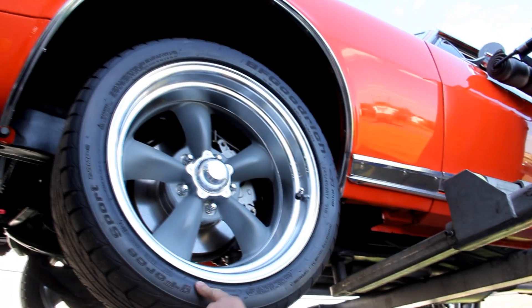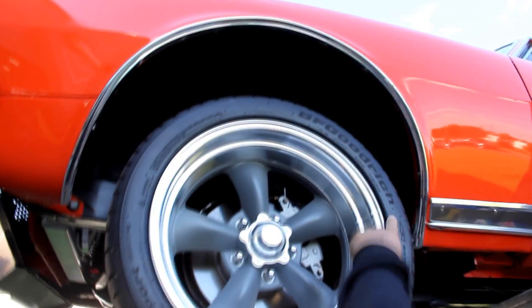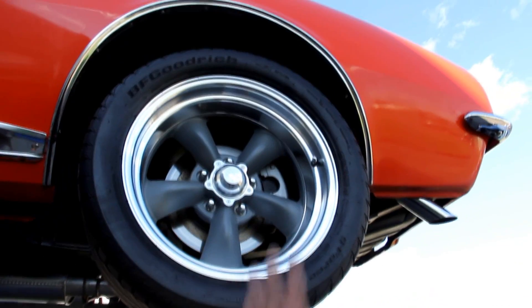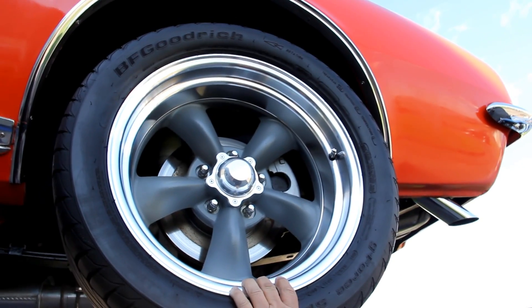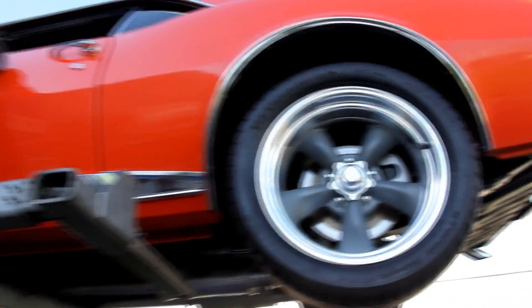We've got BFG G-Force Sports — 245/40/17s up front on good-looking American Racing rims. Out back, same good-looking tires and rims, 275/40/17s. Let's lower it down and take a look at the 454 under the hood.